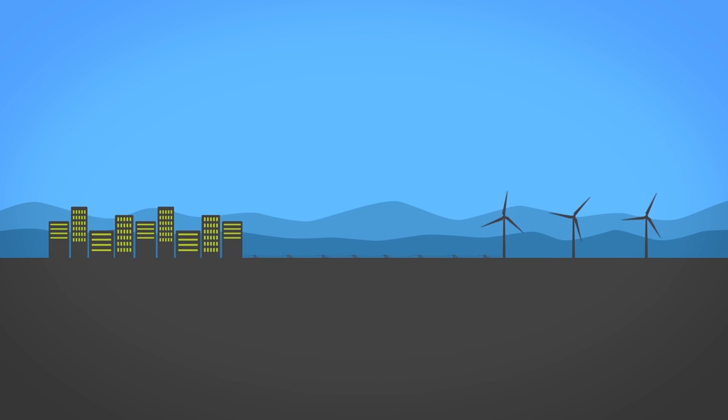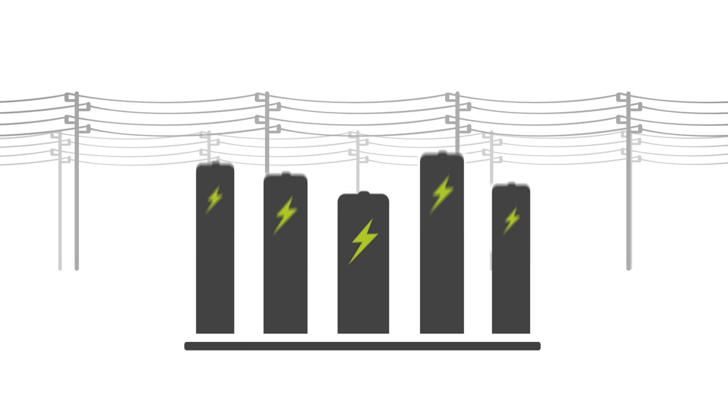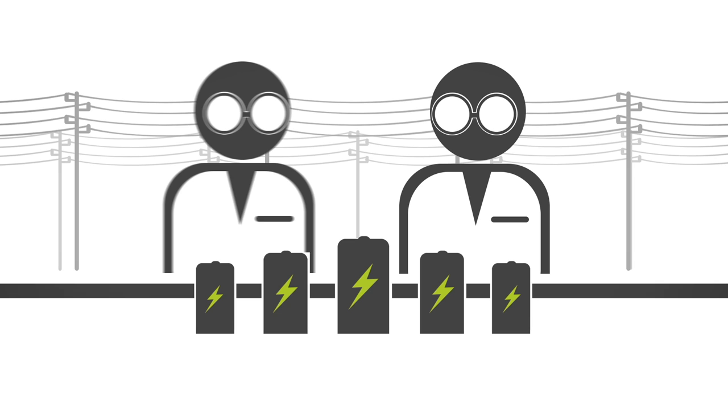Currently, grids distribute electricity in real time, meaning electricity is being consistently produced to meet consumer demand. Electricity storage gives grid operators the flexibility to use electricity that otherwise would be wasted. This grid flexibility is highly sought after and has the potential to transform how we produce and consume electricity, and is therefore being widely researched and tested.